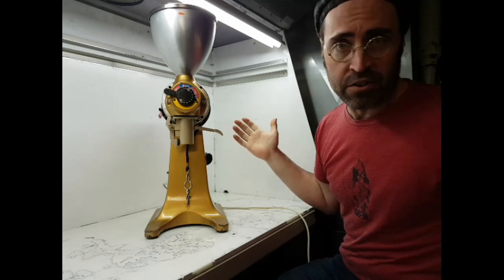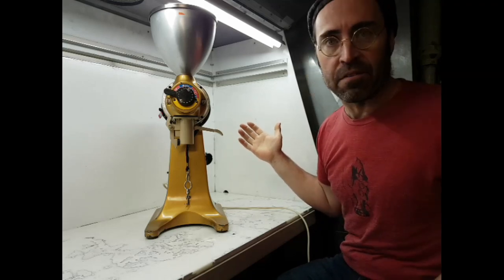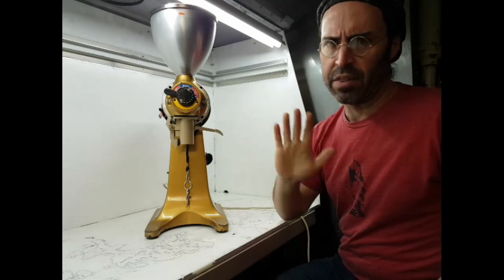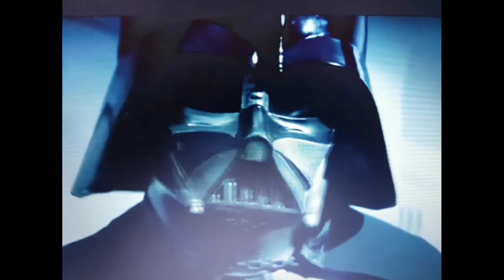What do you suppose would actually happen to R2-D2 if somebody poured coffee beans into it? Okay, it's out of my system, I think. You're seeing a whole team of psychiatrists, aren't you?